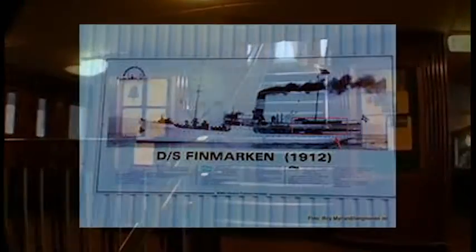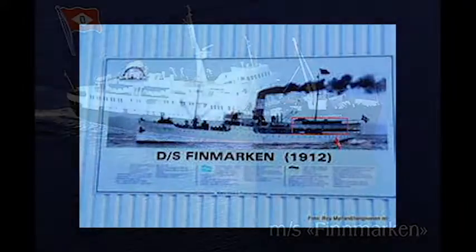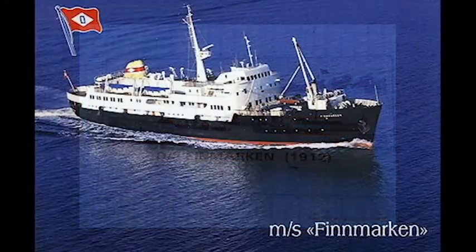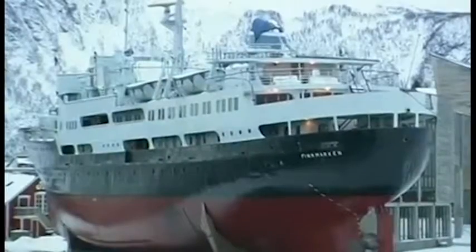The ship is the second to be branded under its name — it was not the original Finmarkan. The original Finmarkan was made in 1912 and had a short career. Then there was a second Finmarkan with the hull number 788, made in the 1950s. The specific year I am not sure of — I am very sorry about that.